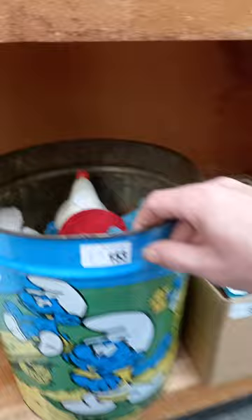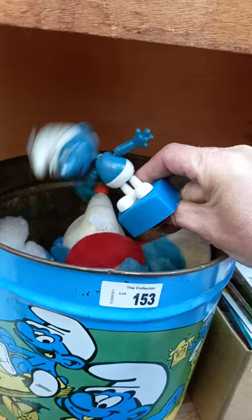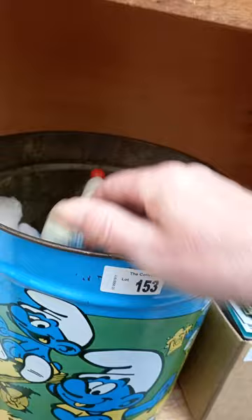Some interesting bits of ephemera. Great lot of Smurf gear - the old sort of waste paper bin. And I love these things - a push puppet. He's ace. You could actually just do that all day.